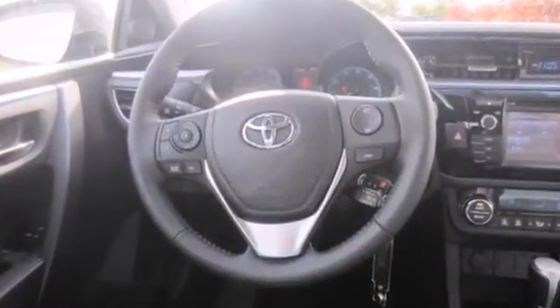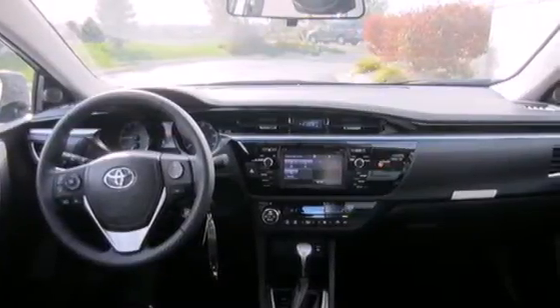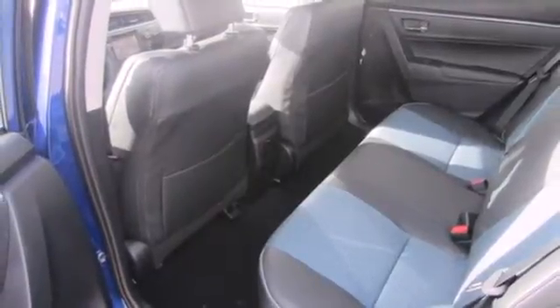You'll get Bluetooth wireless, power windows, and a low-tire pressure warning. Plus you'll have Toyota's Star Safety System on your side, which includes anti-lock brakes, eight airbags, and stability and traction control.